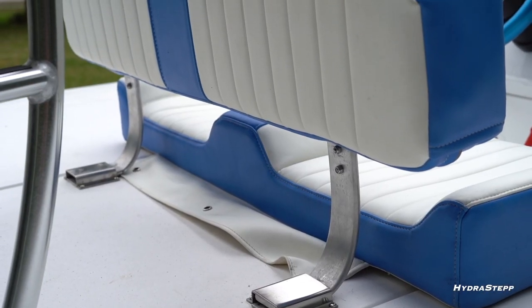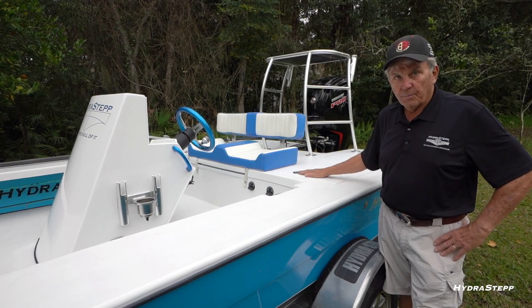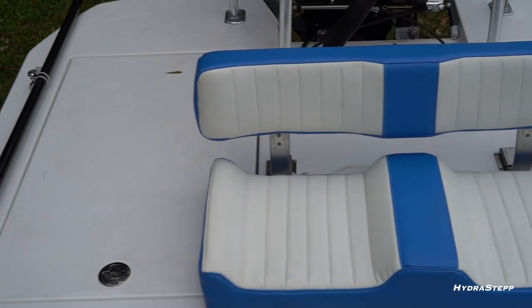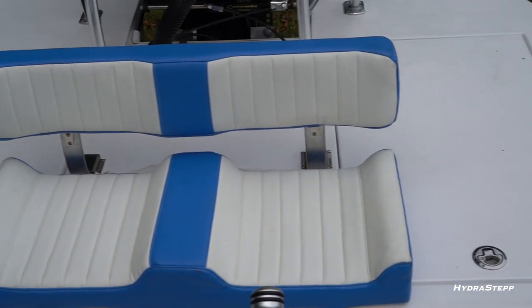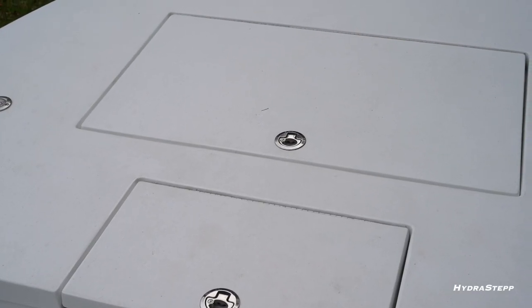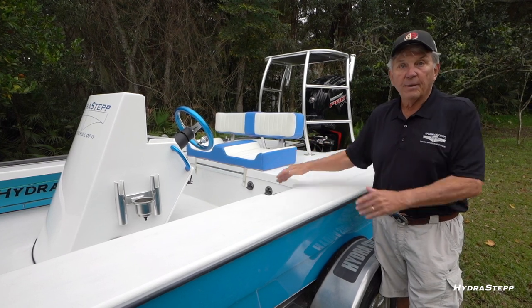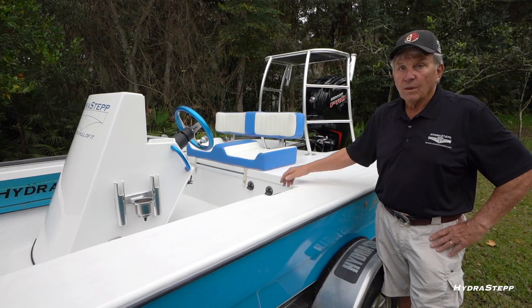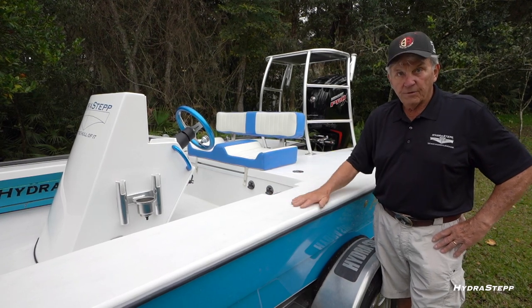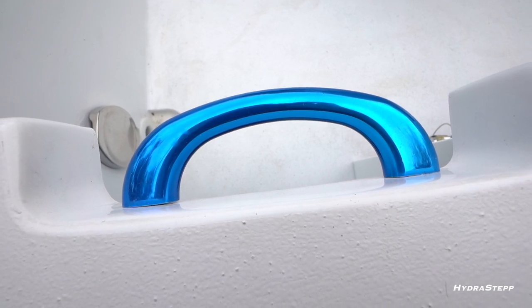We have a backrest available that folds down. There are three large storage compartments — one on each side, big enough to get into — plus a large storage compartment up front with a tackle center where you can organize your bait tackle and plastic trays.